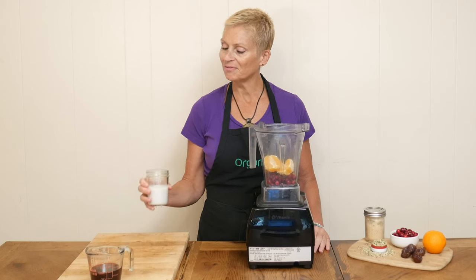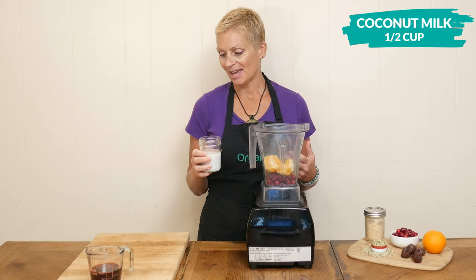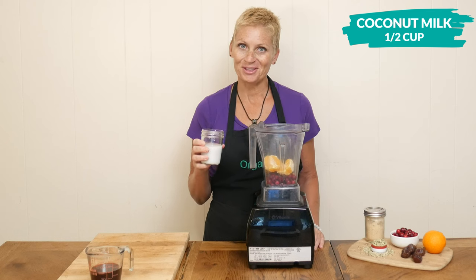One half of a cup of light coconut milk or your favorite milk, and this is going to add some lovely healthy fats.